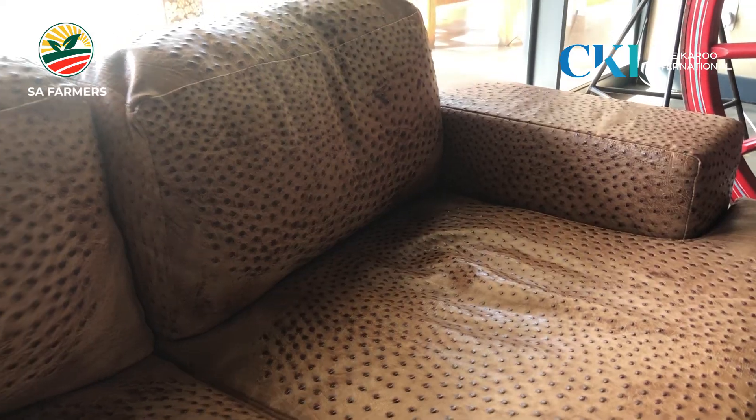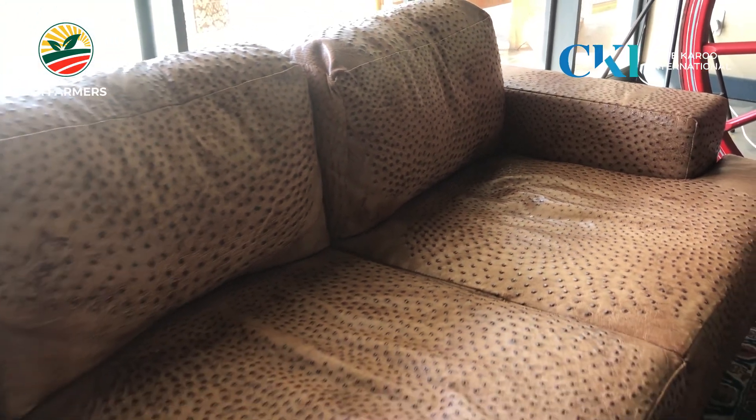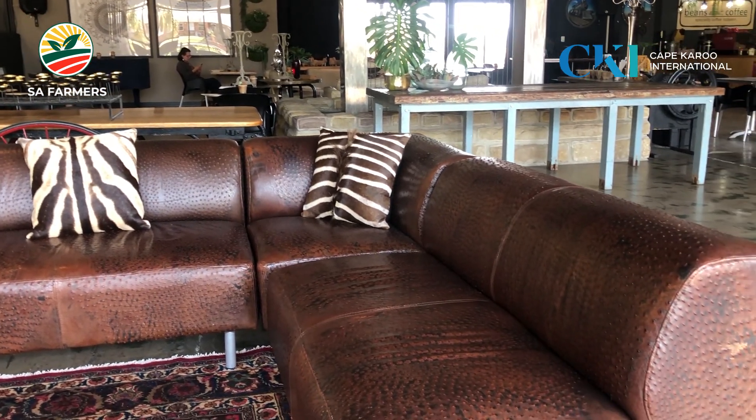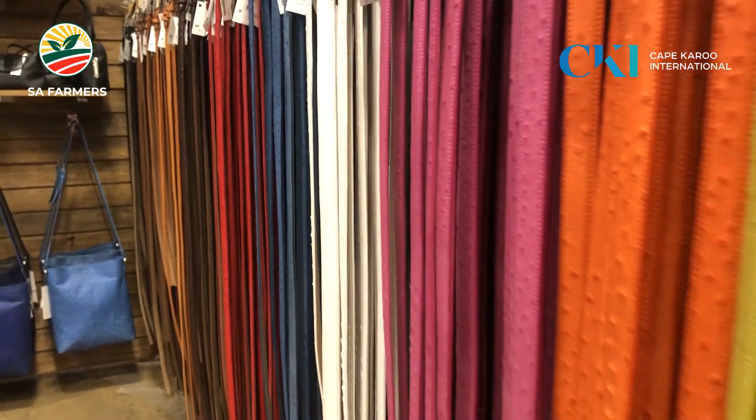Today we see these lovely couches that we are sitting on — nice texture in the quill. The marks on the leather are actually where the quill goes into the skin, and that creates the texture. We call it little valleys on the inside between the quill points, and it looks very nice.